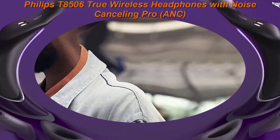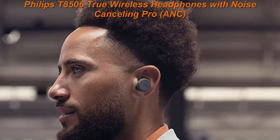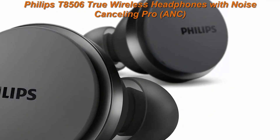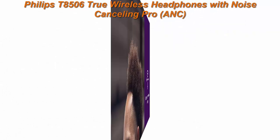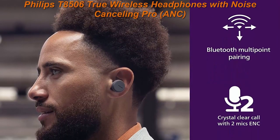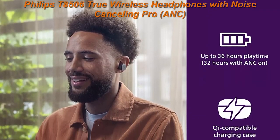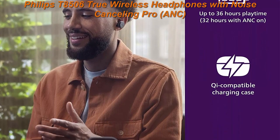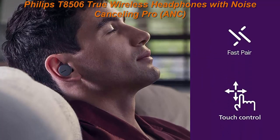Inspirational sound: thanks to perfectly tuned 13mm neodymium drivers, you'll be able to experience the highs, mids, and lows of your favorite songs. The best codec for your iOS or Android device is selected automatically. Work better with Bluetooth Multipoint Connection — the T8506 can streamline your workday and boost productivity by connecting to your phone and your laptop simultaneously.